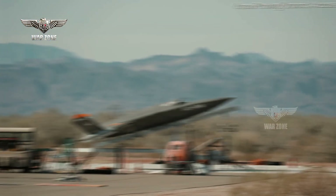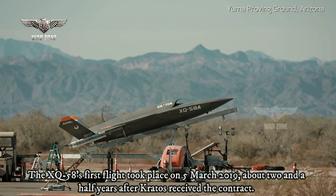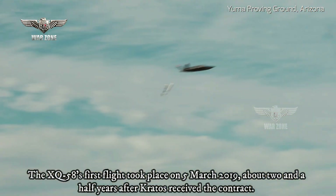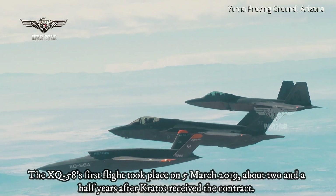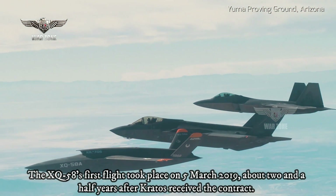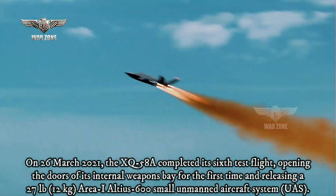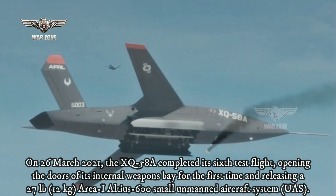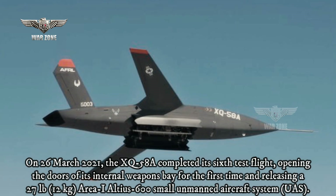The XQ-58's first flight took place on 5 March 2019, about two and a half years after Kratos received the contract. A total of five test flights were planned in two phases to evaluate system functionality, aerodynamic performance, and launch and recovery systems. On 26 March 2021, the XQ-58A completed its sixth test flight, opening the doors of its internal weapons bay for the first time and releasing an AltIAI 600 Small Unmanned Aircraft System.